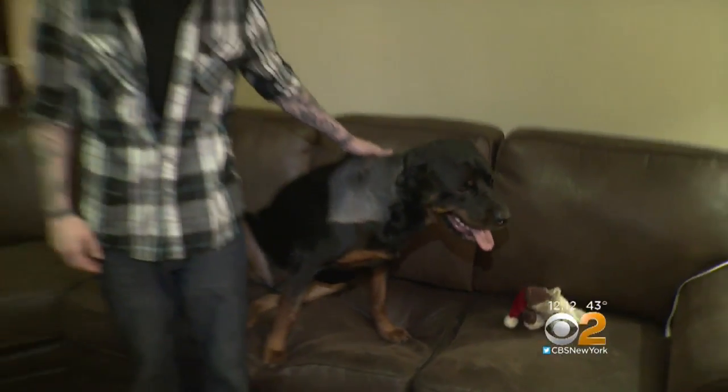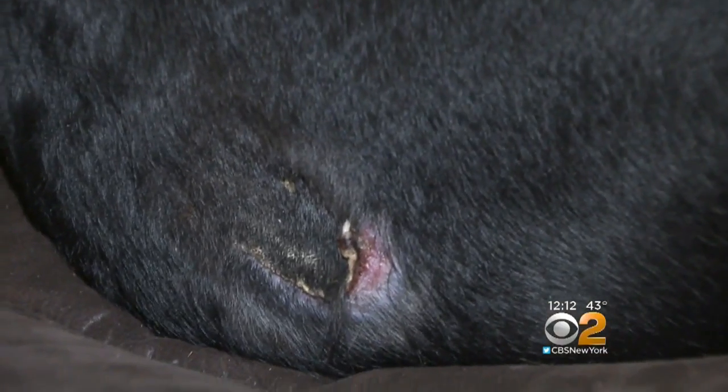Bobby Lombardo says the same thing happened to his Rottweiler Harley in March. He says he's been a dog owner his whole life, and they've had many different successful surgeries, none of which they were burned with a heating pad.